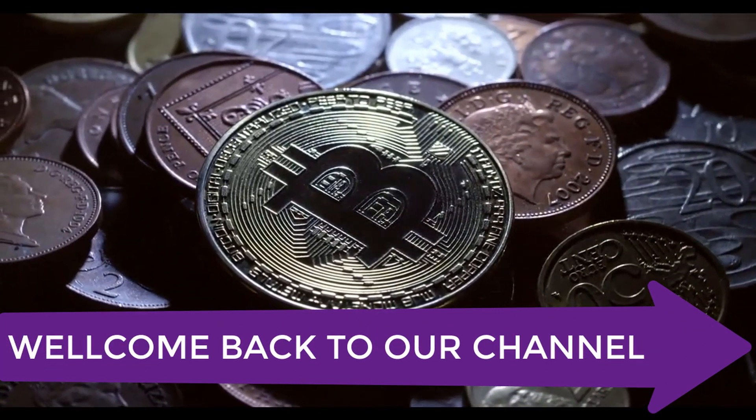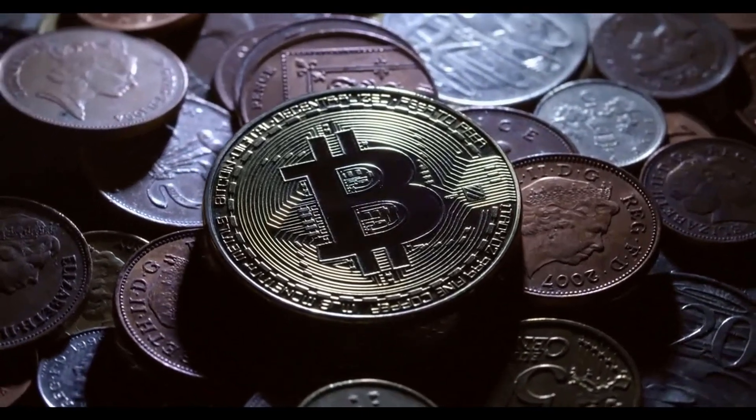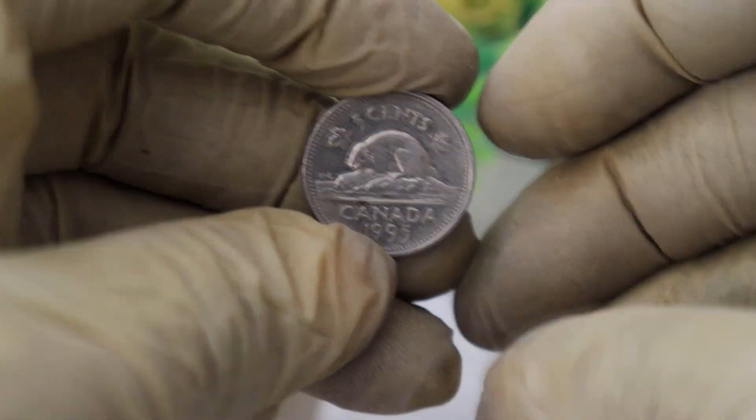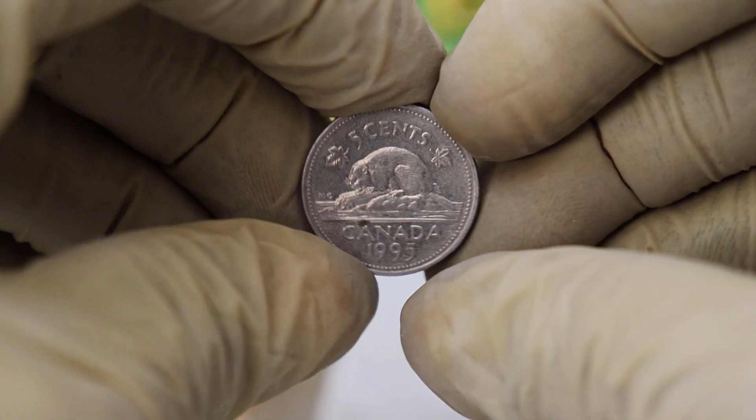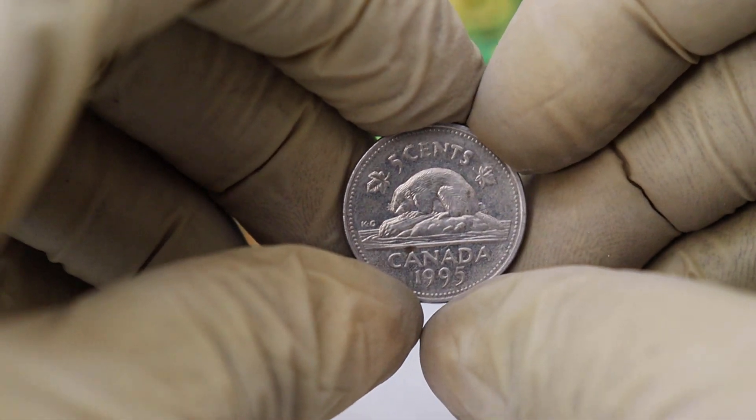Welcome back to our channel where we explore the exciting world of coin collecting. Today, we have a special coin to discuss: the 1995 Canadian 5 cents coin. Join us as we uncover its history and discover its current worth in today's market.